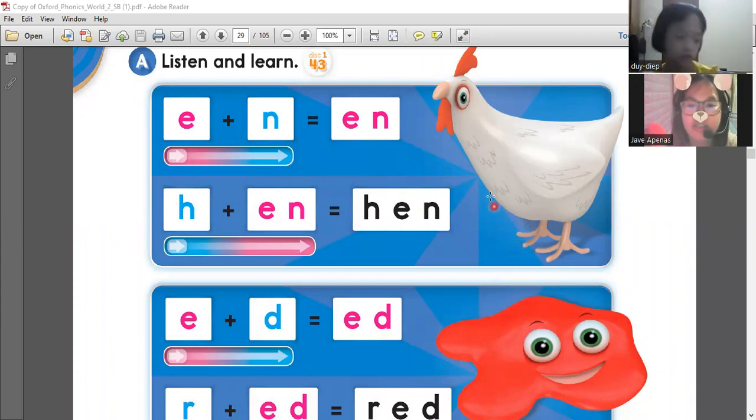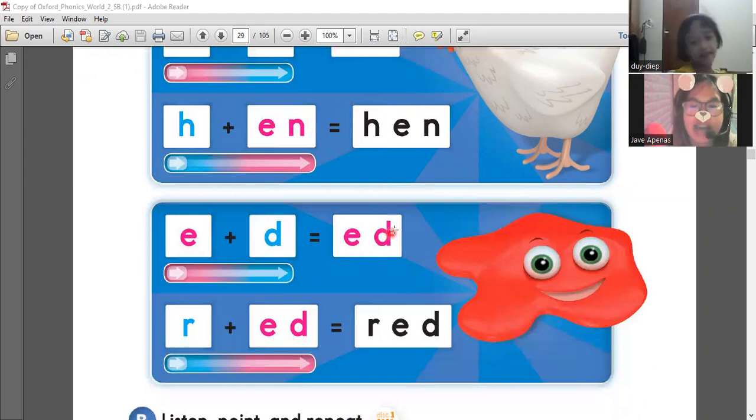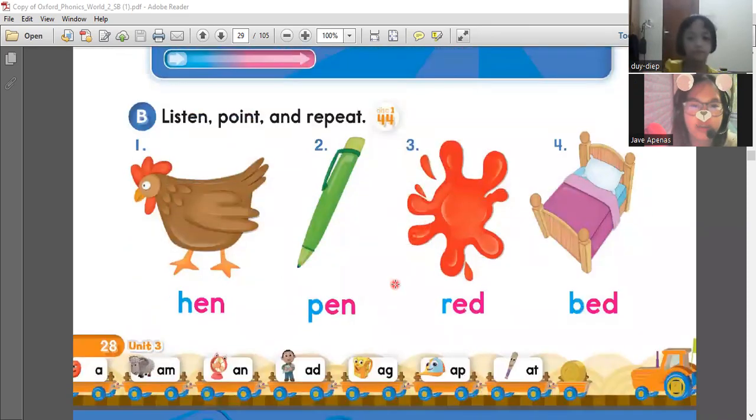So I want you to say the N sound. Say N. N. Okay, so we have learned this one before. These are the words. Hen. Hen. Pen. Red. Red.